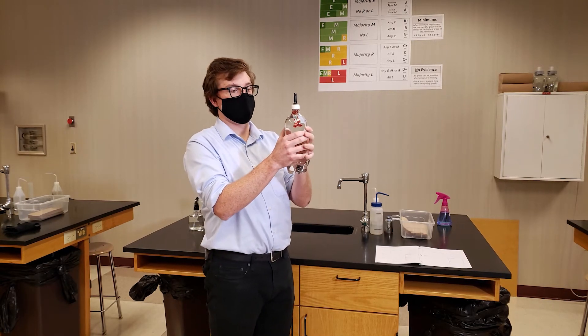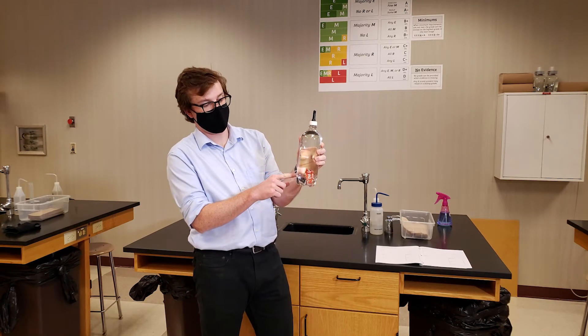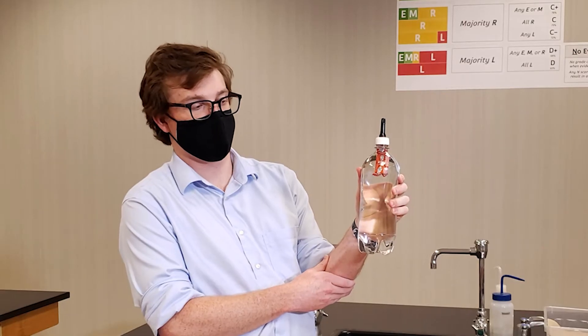What I'm gonna do is squeeze onto my bottle, and we see that as I squeeze the bottle, my ketchup packet starts to sink to the bottom. If I release some of the pressure that I'm applying, my ketchup packet floats right up to the top.